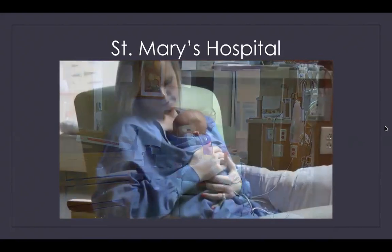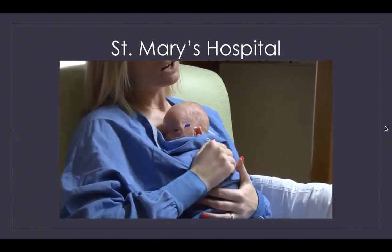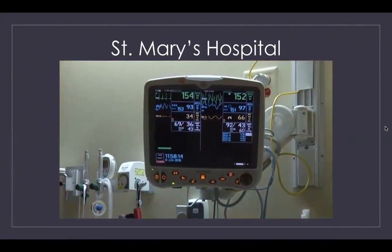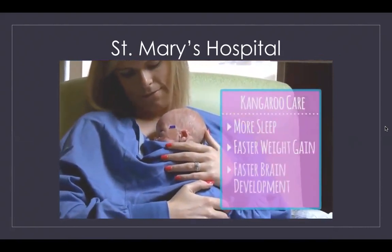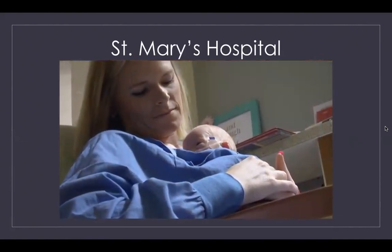We endorse kangaroo care, which is a method of holding your baby so that your skin is in contact with your baby's skin. As a result, the baby is likely to have an improved and more stable heart rate, which leads to improved oxygen levels. Babies who receive kangaroo care experience longer periods of sleep, faster weight gain, and more rapid brain development. You will also benefit because it's a great way to be close to and bond with your baby.